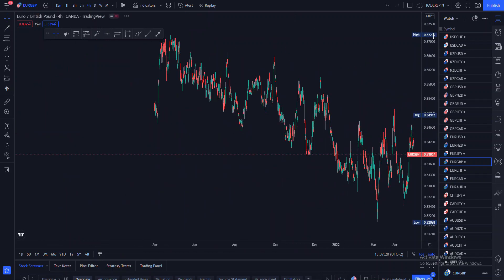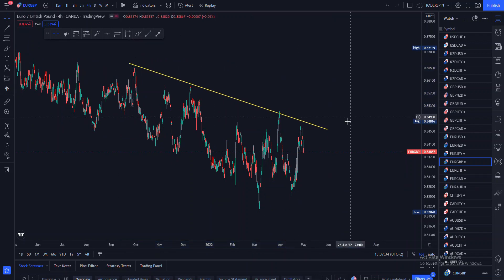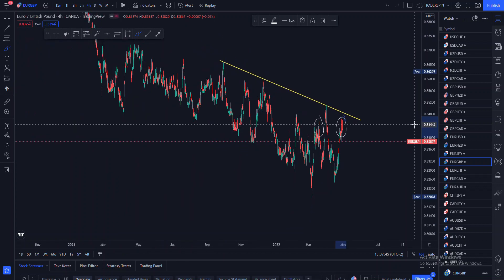Now we are on the four-hour time frame. If we closely look at our pair right here, we can see that price is coming from a resistance. Also what we can take note of is that price has just formed a head and shoulders pattern — a bullish head and shoulders pattern.